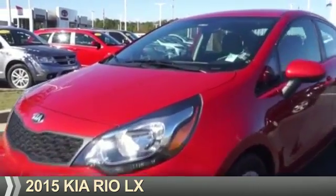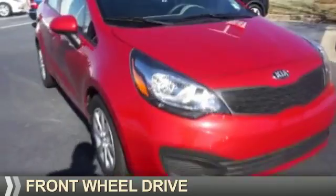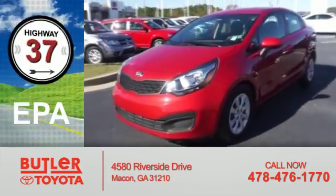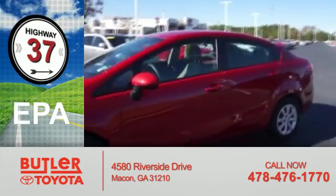Presenting the 2015 Kia Rio. It's powered by Front Wheel Drive and a 1.6 liter four-cylinder engine. Great fuel efficiency saves you money by requiring fewer trips to the gas station.